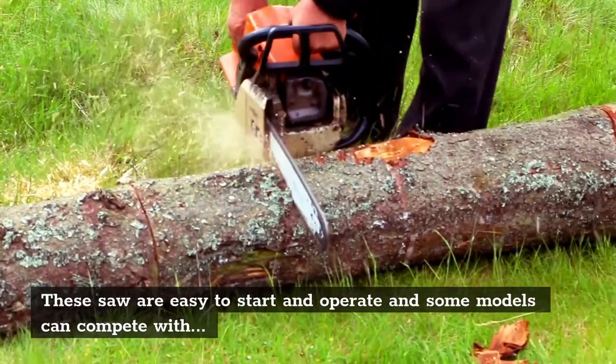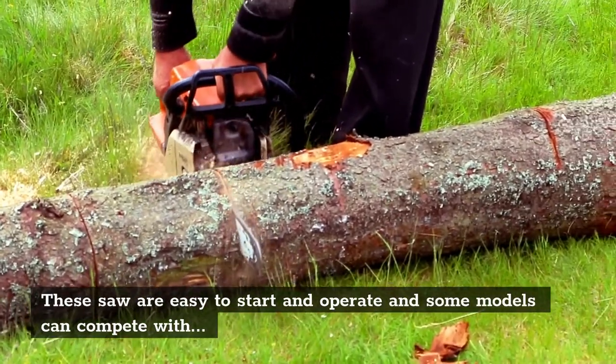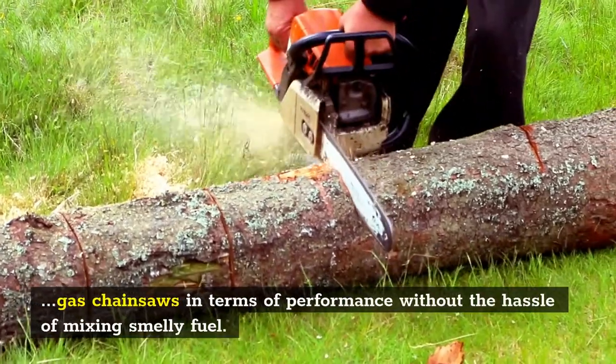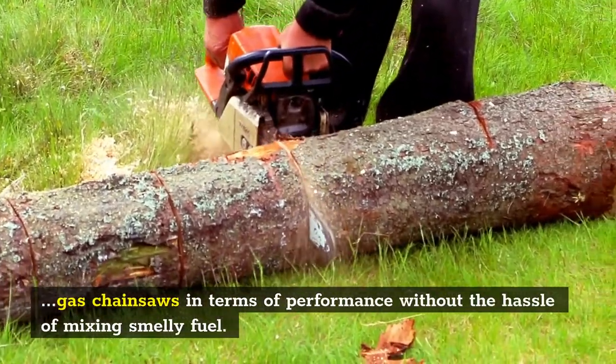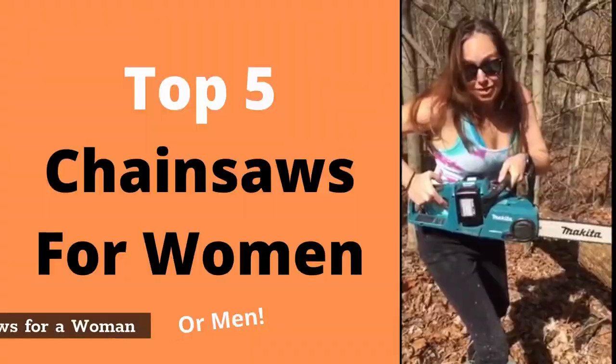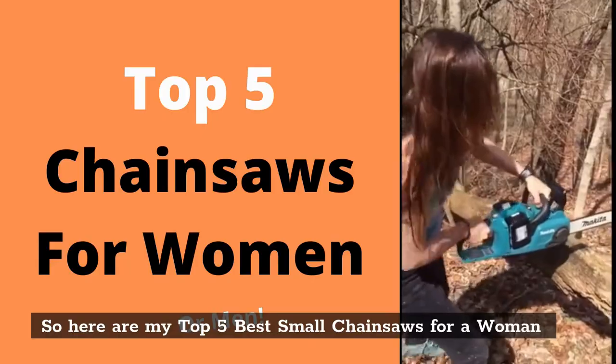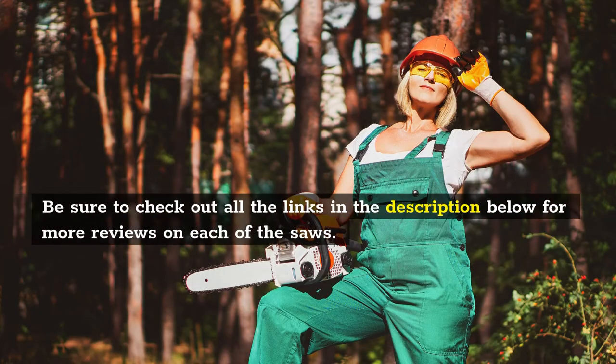These saws are easy to start and operate, and some models can compete with gas chainsaws in terms of performance without the hassle of mixing smelly fuel. So here are my top five best small chainsaws for women. Be sure to check out all the links in the description below for more reviews on each of the saws.